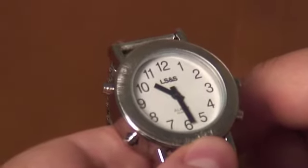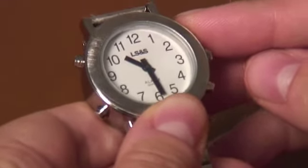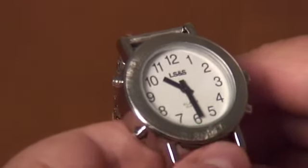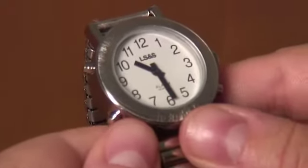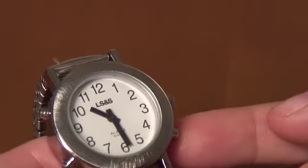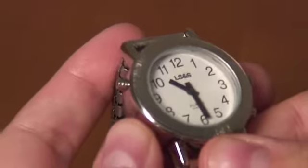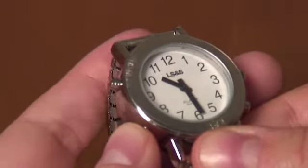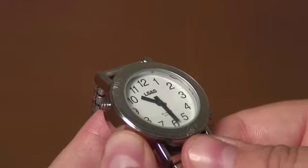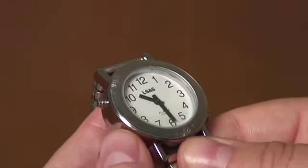In order to set the talking time, we first need to wake up the voice. We are going to use the bottom left button at the eight o'clock position and the bottom right button at the four o'clock position. The mode button is the one at the eight o'clock position. Hold it in until you hear it say "alarm sound setting," which indicates that you are in a mode setting. You can then scroll through and listen for the time hour setting.